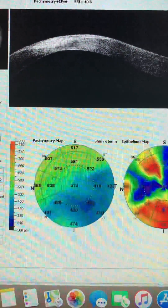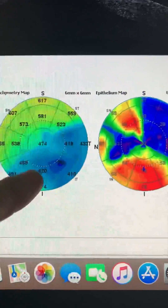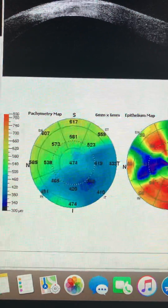He presented last year with this extremely severe post-hydrops cornea scar. We can see the cornea at some point is under 400 microns. Due to the hydrops and his significant visual debilitation, we decided to do a cornea transplant.